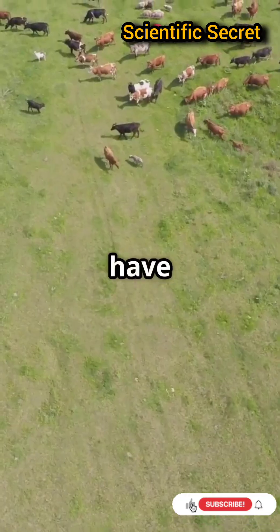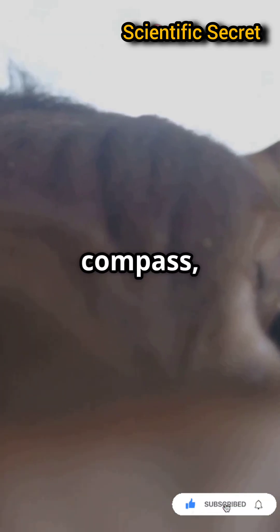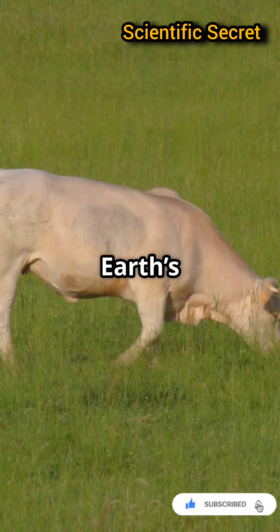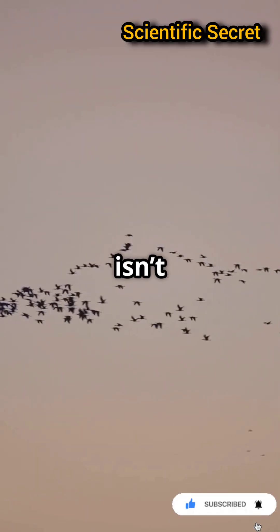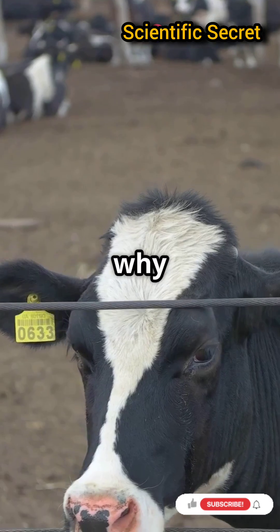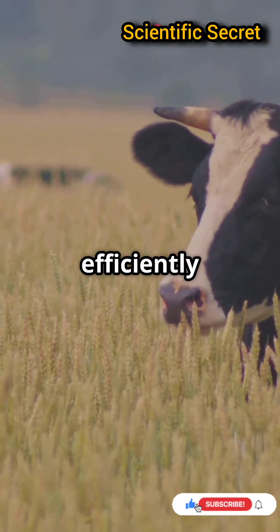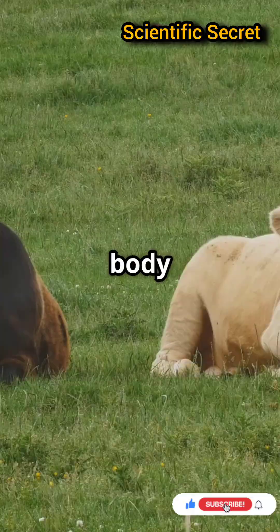Scientists believe cows have a hidden sense called magnetoreception. It's like an internal compass, helping them align with the Earth's magnetic field. This isn't just a cow thing — birds, bats, and even turtles use it too. But why do cows need this? One theory is it helps them graze more efficiently or stay comfy by regulating body temperature.